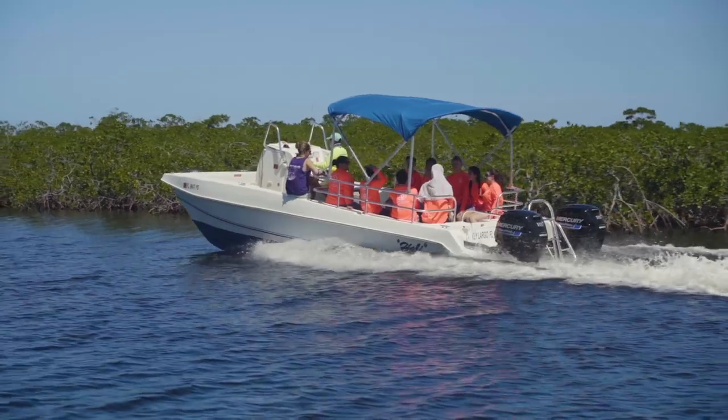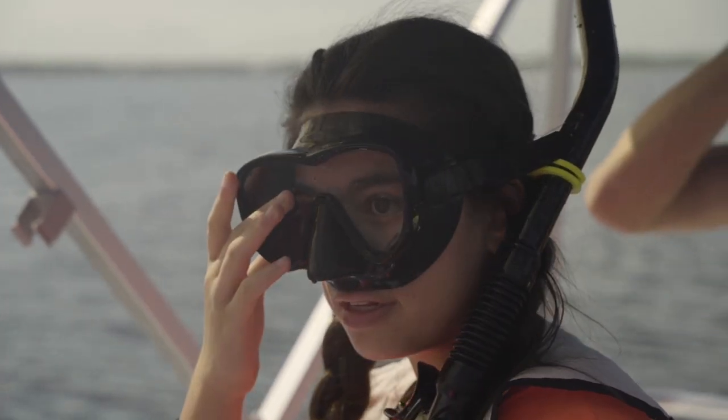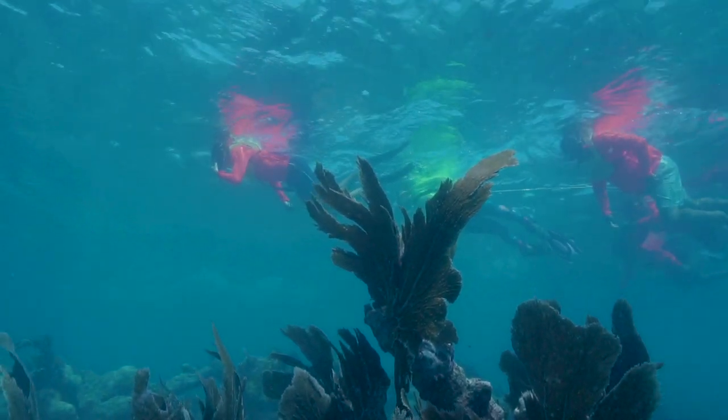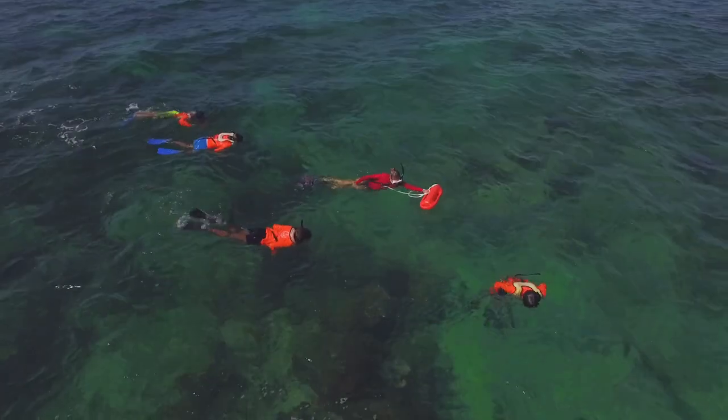My favorite thing about Marine Lab is that the day is jam-packed with different things. My favorite part was going to the coral reef and seeing all the different creatures. My favorite part was probably getting to snorkel in the coral. The best part about Marine Lab is the hands-on learning.